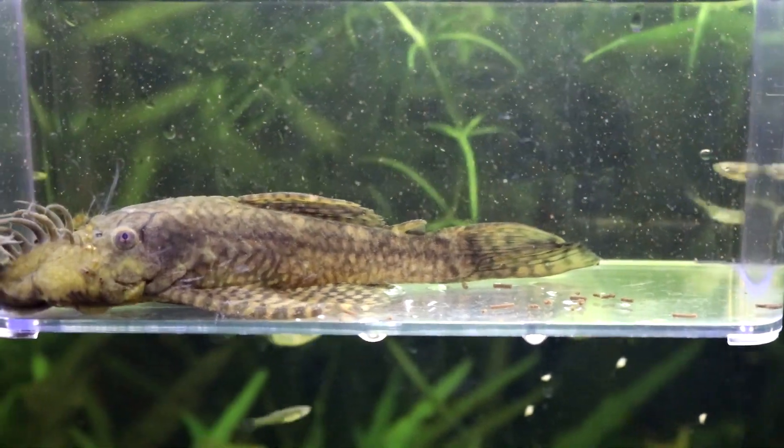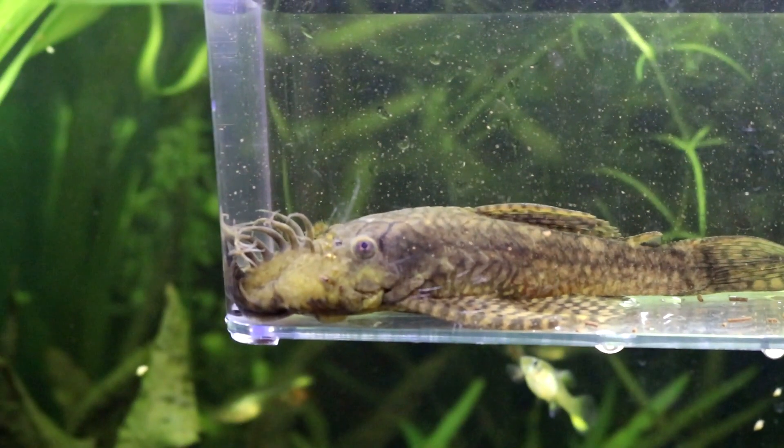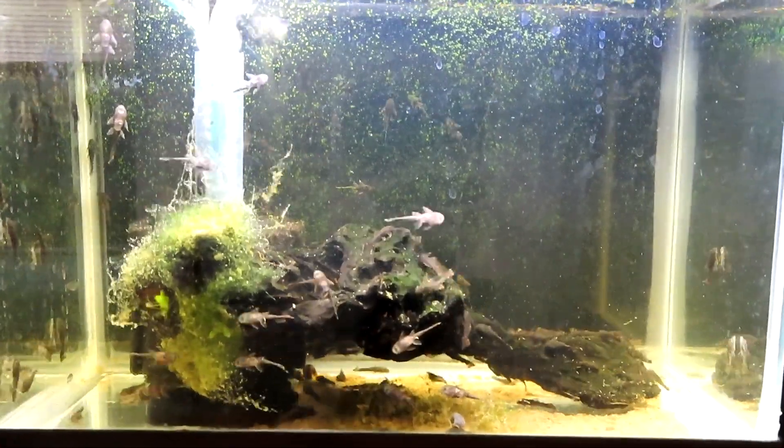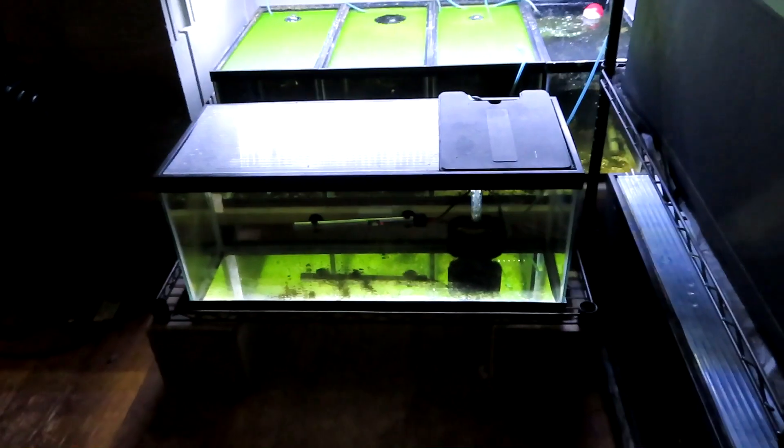Today we're going to take a look at my L-393 Cheese Creek spawns that I've had most recently and give you guys an update and show you all how they're doing.